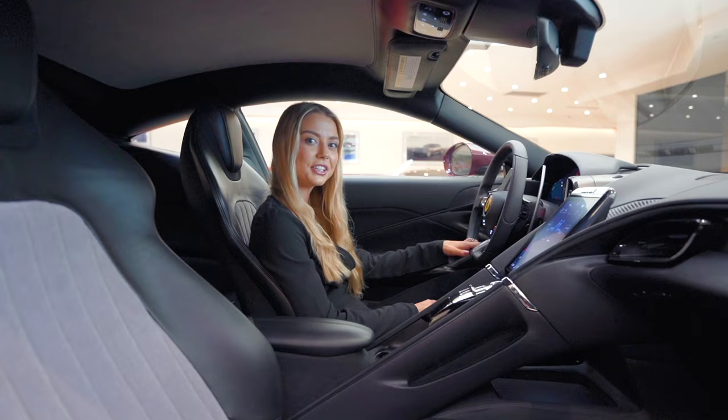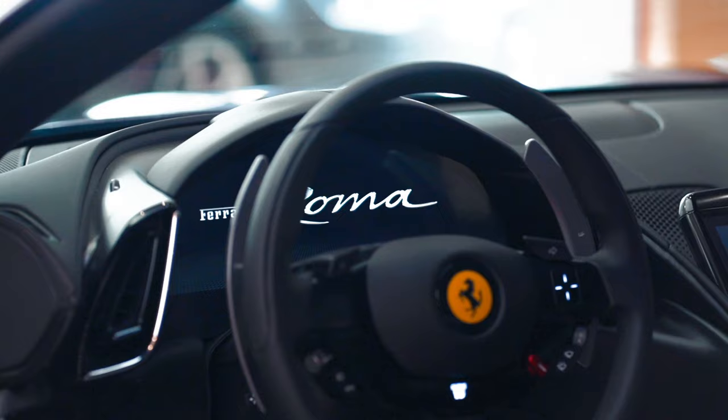Behind the five-position Manettino steering wheel, which includes the Magneride dual-mode suspension, is a 16-inch all-digital instrument cluster.